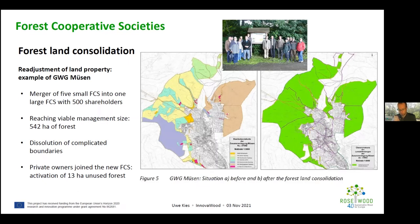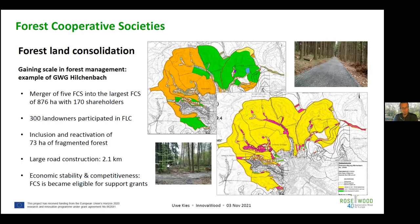This second example is the largest forest cooperative society in northern Westphalia today, called the GVG Hilchenbach. Here also, several cooperative societies were joined together.